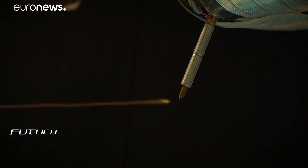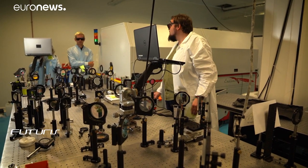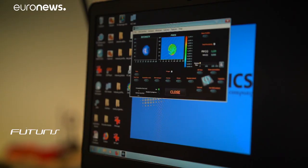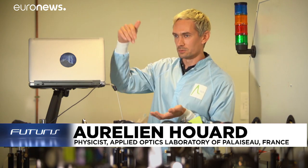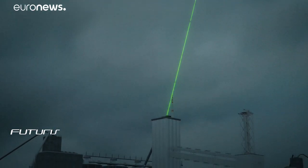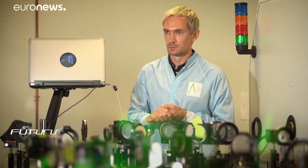The laboratory tests reproduce lightning on a scale of about one to two meters, but in the near future the instrument will try to deal with real lightning from a few hundred meters to a kilometer long. We put a small lightning rod next to our laser through which we guide the lightning and all the electrical charges we get from the cloud, which protects the laser and also brings the current to the earth to protect everything around it.